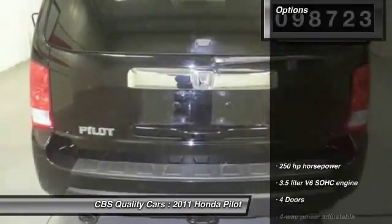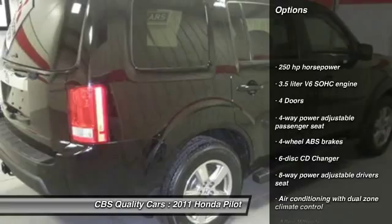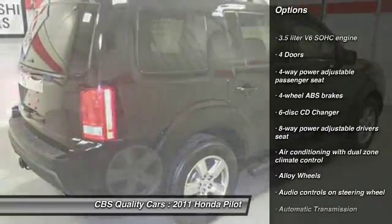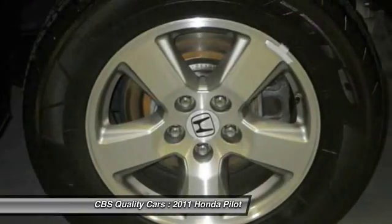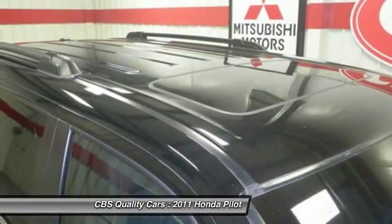Here are some of this vehicle's great options: traction control, CD changer, stability control, airbags, automatic transmission, front wheel drive, alloy wheels, cruise control, passenger airbag, and fog lamps.